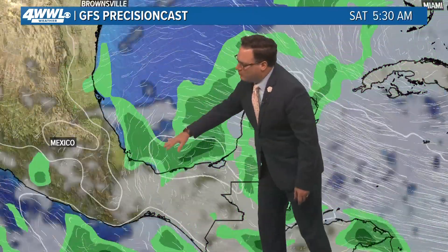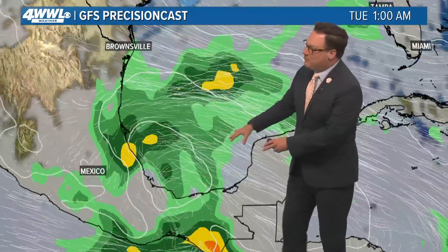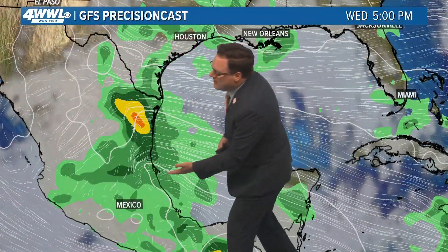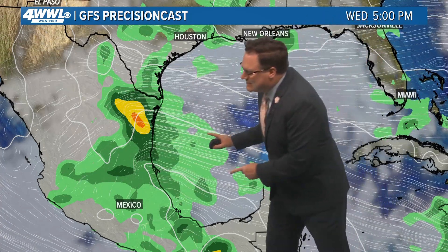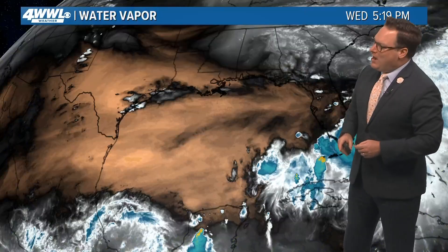This is a look at the GFS model through the rest of this weekend. We may see some broad organization and certainly a lot of rainfall, and then perhaps as we head into the early to middle part of next week, we might see a little better organization. It's too soon to tell if it'll be a depression or a named storm, but something that would move further into Mexico and bring heavy rainfall.